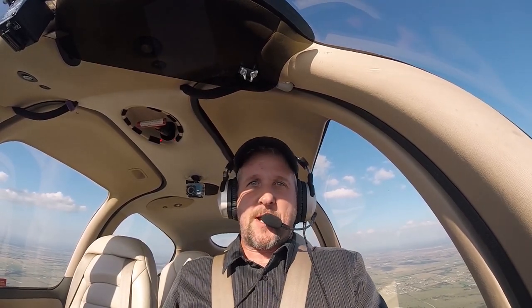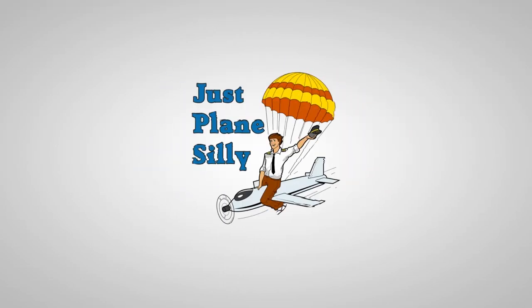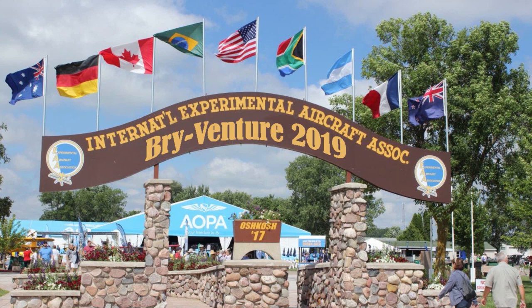Alright guys, the countdown to Oshkosh is on. I want to show you how to prepare for the trip. I'm back in the Cirrus after a long hiatus for a major overhaul — that's a whole other video which is currently underway and I'll have that out soon. Today I want to focus on the proper procedure for getting into my second annual fly-in SkyVenture. Some people just call it 'the Bian.' It was a huge success last year and I want to do it again. So let's take off and I'll show you that process now.